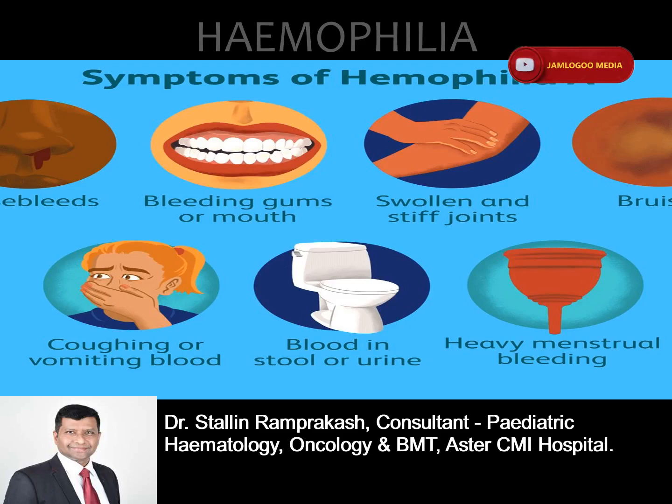Although very rare, sometimes a simple bump on the head can cause bleeding into the brain for some people who have severe hemophilia. It is a state of emergency and immediate medical help must be taken. Severe headache, vomiting repeatedly, seizures, feeling lethargic, seeing double vision, or sudden excessive sleepiness are some of the signs.